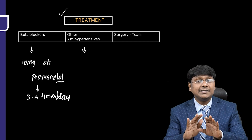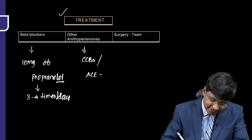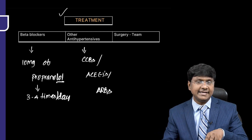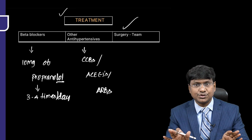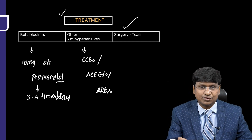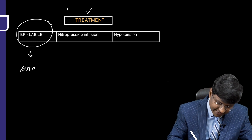Other antihypertensives include calcium channel blockers, ACE inhibitors, or angiotensin receptor blockers. Once you achieve blood pressure less than 169 by 90, plan for surgery. Surgery should be a team approach requiring a surgeon, anesthesiologist, and experienced person in managing pheochromocytoma. Blood pressure is labile during surgery.